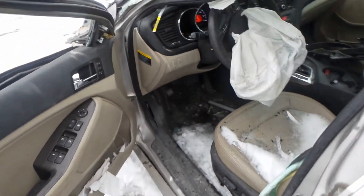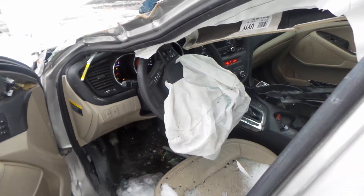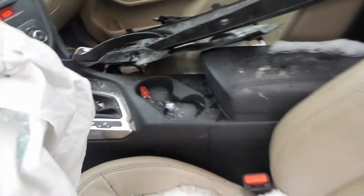Inside, we have a tan leather interior. This vehicle has 96,000 miles. The column is also good. We have a good receiver and automatic heat and AC control, good shifter and floor console.